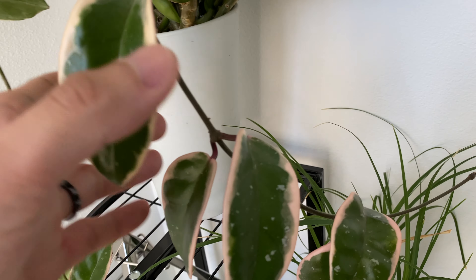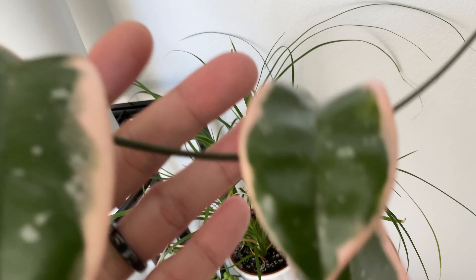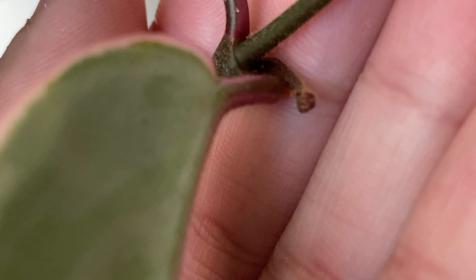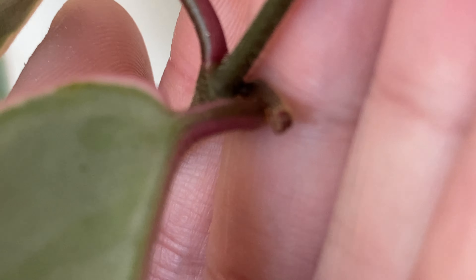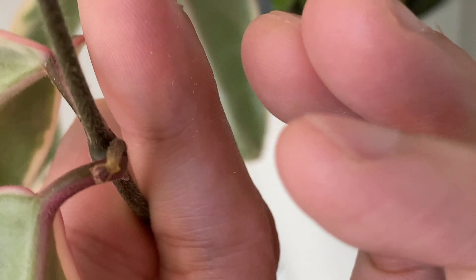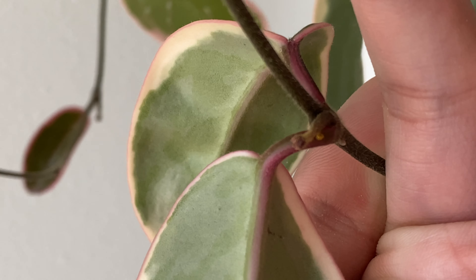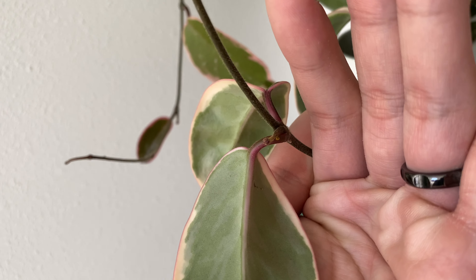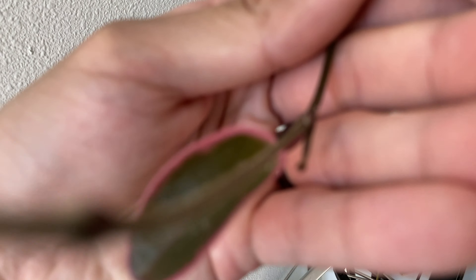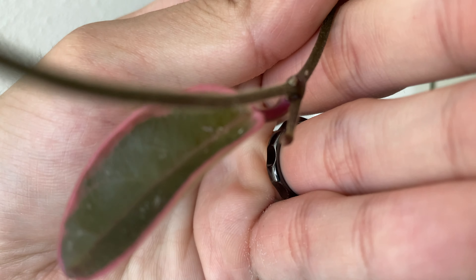The new growth that formed on the Hoya plants a few weeks ago are still looking about the same. Like this one over here — you can see it's still about the same size. Regular new growth that produces a vine grows faster, so that makes me feel like this is probably flowers.